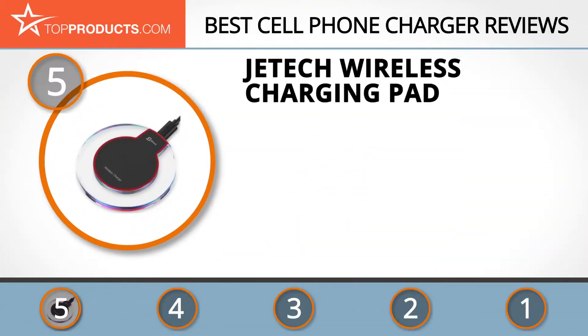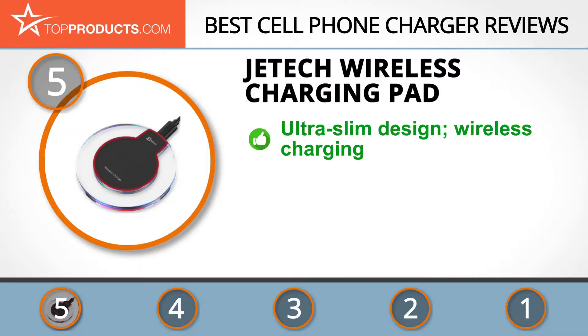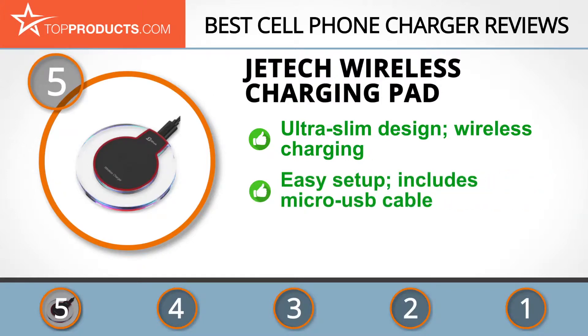At number 5 is the JE Tech wireless charging pad, chosen not only for its features but also because of its budget-friendly price tag. JE Tech is an American brand owned by JE Direct Corp and has been in the market since 2012, committed to delivering top-notch electronics and PC accessories to customers worldwide.